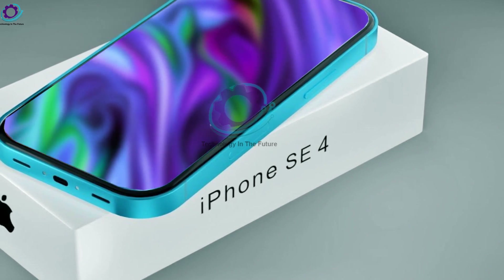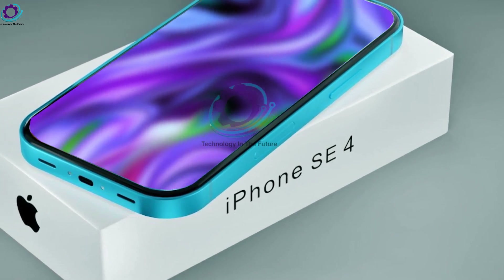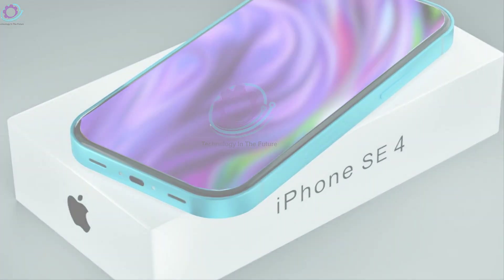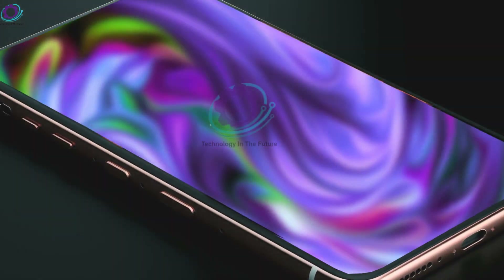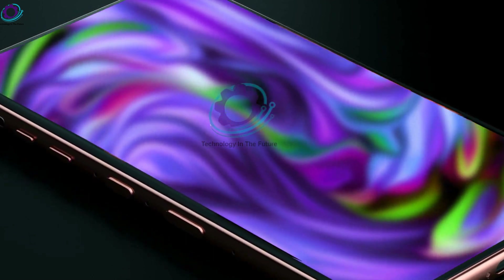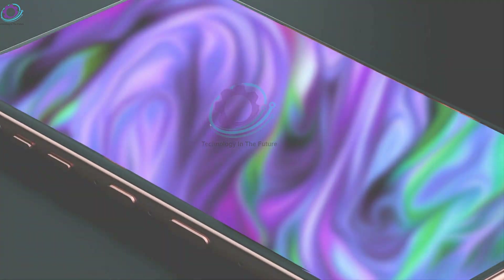What aspects of the iPhone SE4 are you most anticipating? Post your ideas in the comments section below. Thank you for watching, and please click the subscribe button and sound the bell to receive notifications if you haven't already. See you in our upcoming videos.